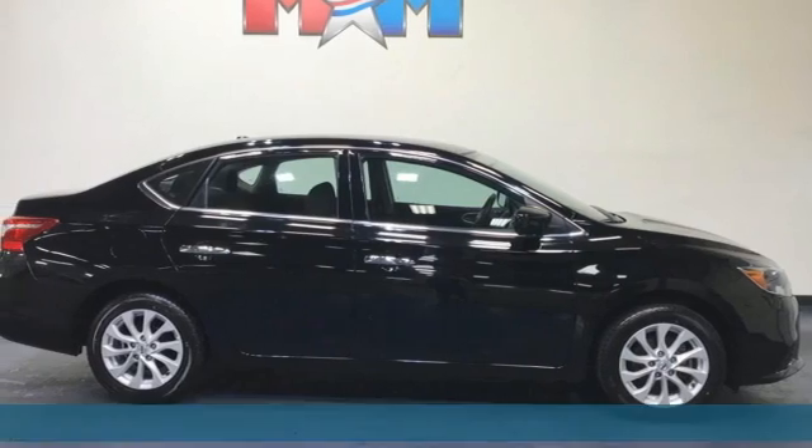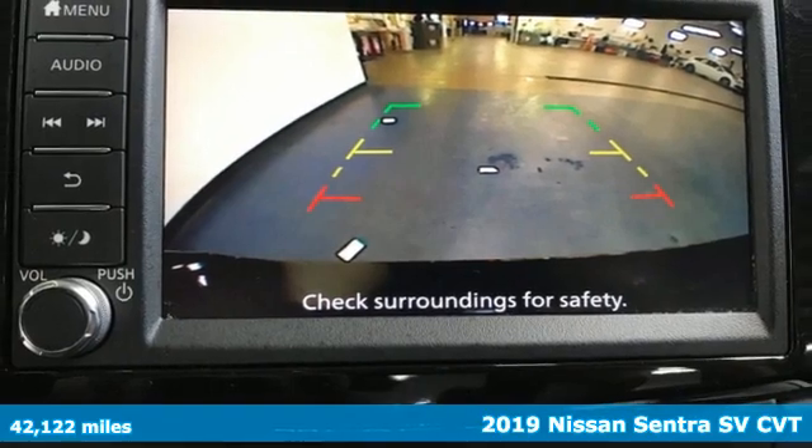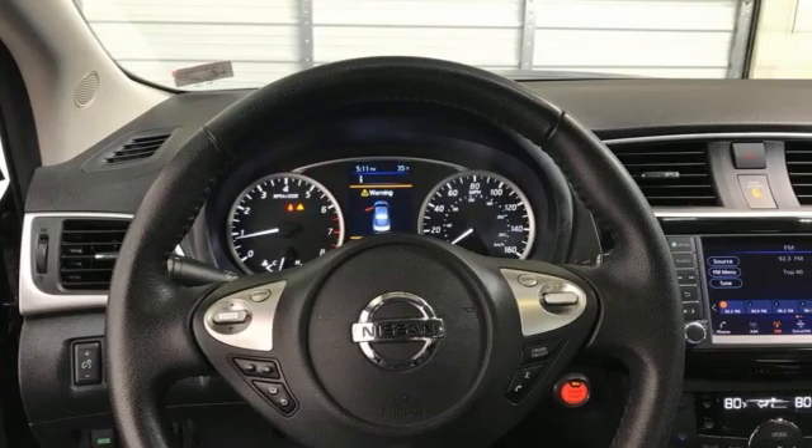Here's a 2019 Nissan Sentra. Who says your commuter car has to be a commuter car? Upgrade your drive with this Sentra. It comes with great features you love.